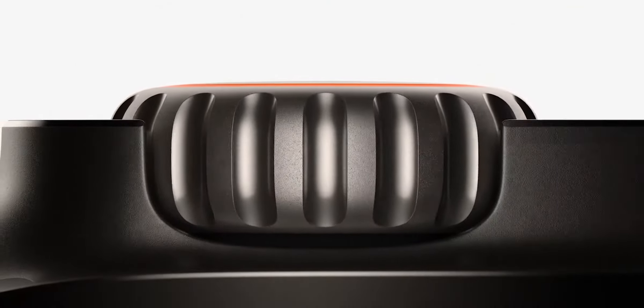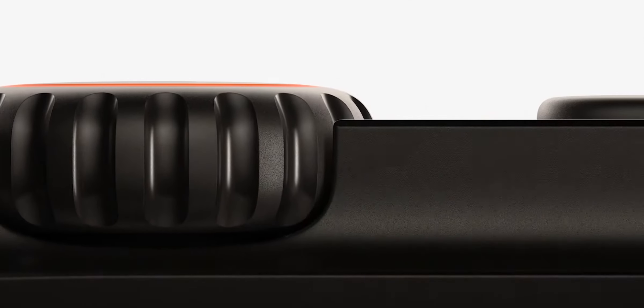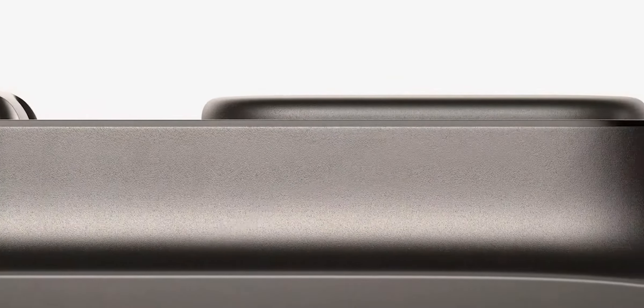The digital crown has a larger diameter and coarser grooves, and the side button stands proud of the case — both designed to be used while wearing gloves.